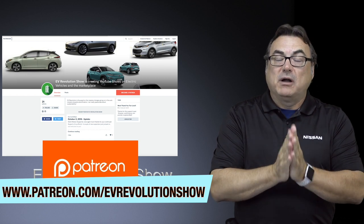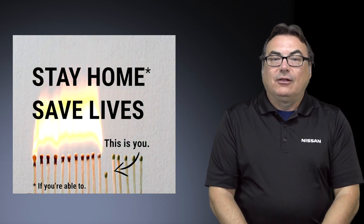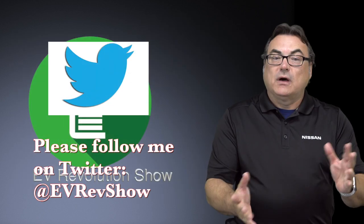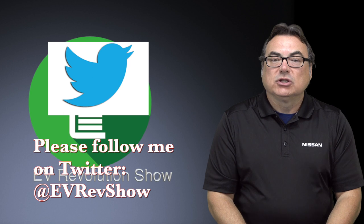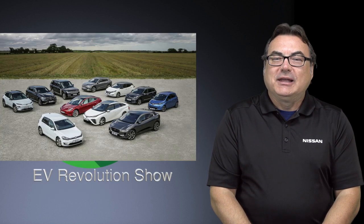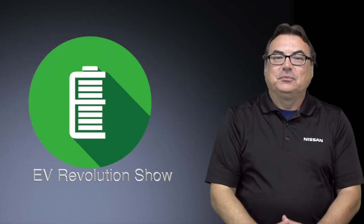Stay safe. Please everybody follow their local public health guidelines — it's important. Let's get through this together and get through this safely. Please follow me on Twitter. I've been staying up late to do this show, so I hope everybody enjoyed it. Until the next time, please everybody stay safe and I'll see you when I see you. Bye-bye.